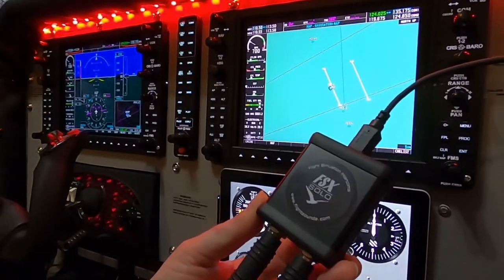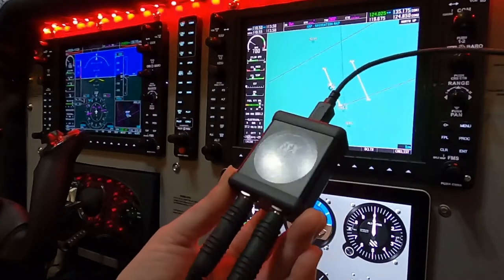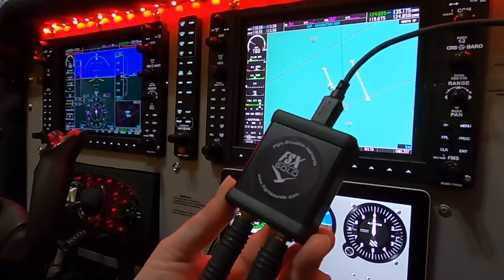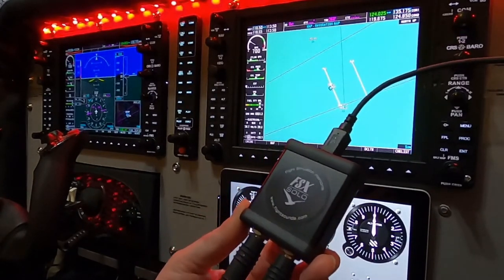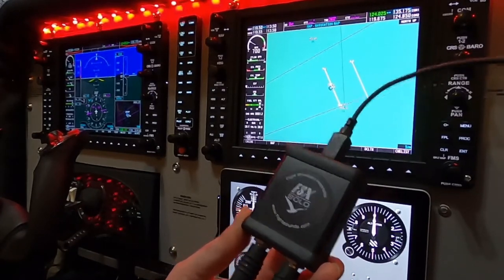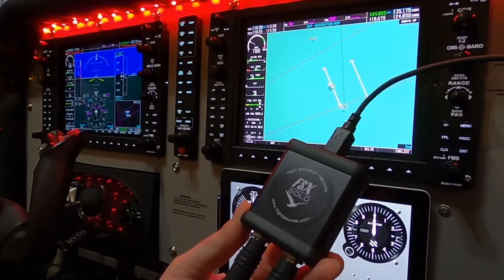It's from Flight Sounds, a company based out of New Zealand. It's a standard USB device that you can connect your headset to, and it is outstanding. The fidelity on the sound is just fantastic. In fact, I'm using it right now to record this video. So if you have a general aviation headset lying around, I highly recommend this product. Just plug and play and it works. FSX Solo by FlightSounds.com.